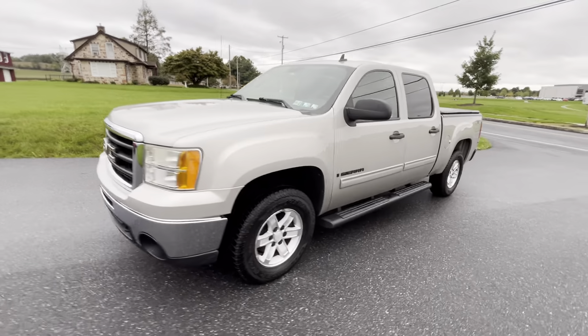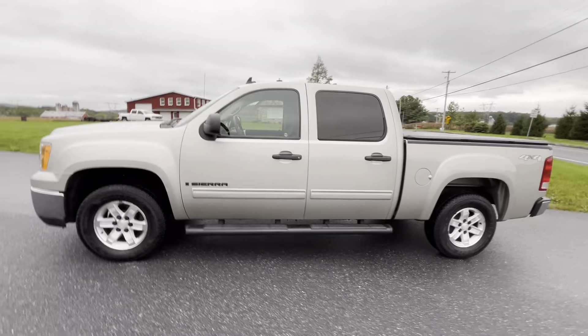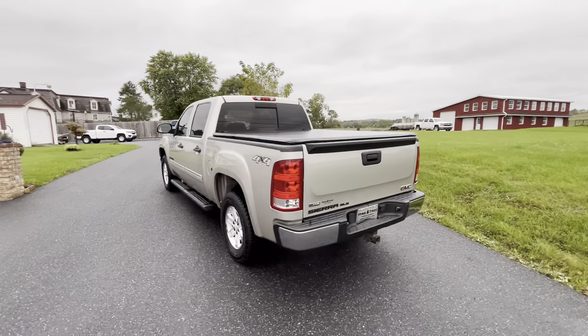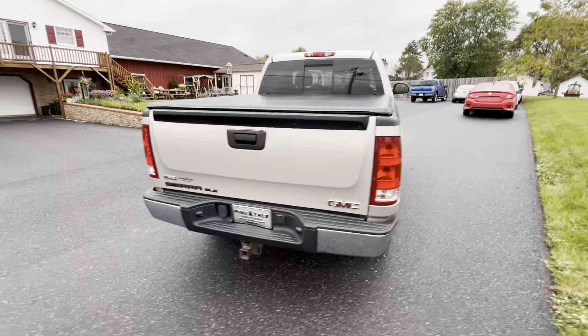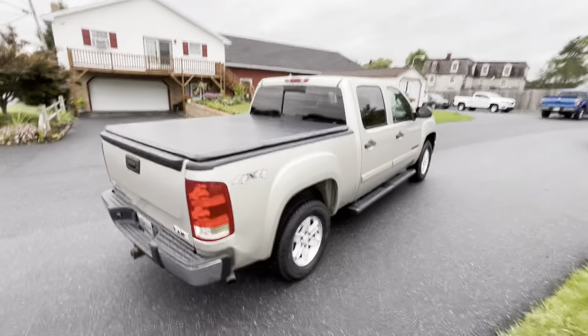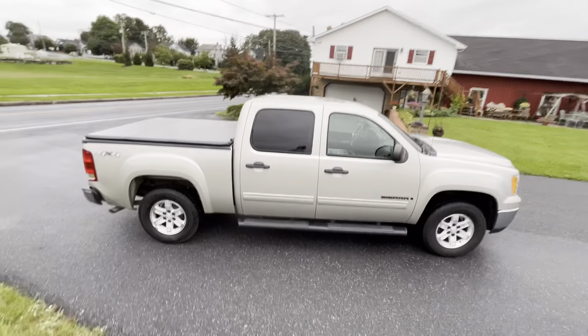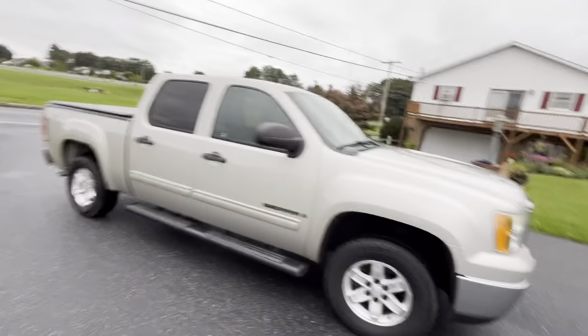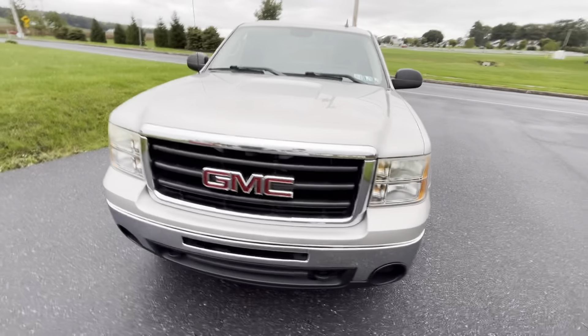This is the video tour for the 2009 GMC Sierra K1500 SLE Crew Cab. It's got the towing package with the bed cover. This truck has been fully serviced through our service shop — extra clean, detailed, and it's ready to go.